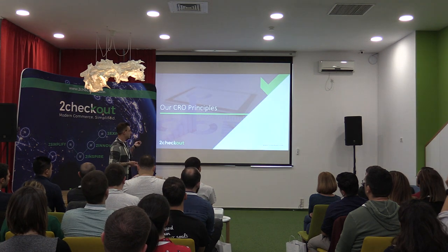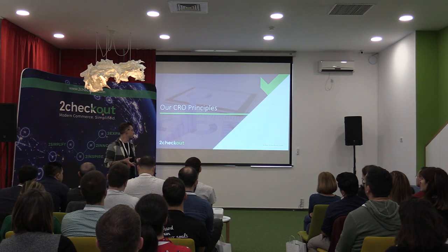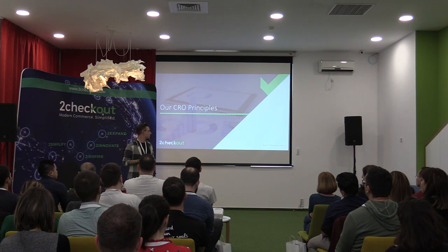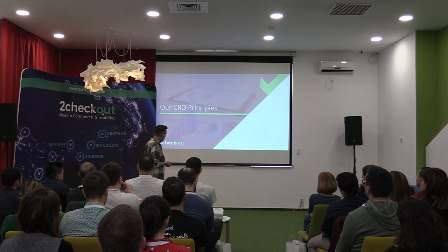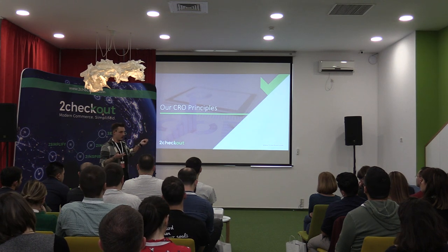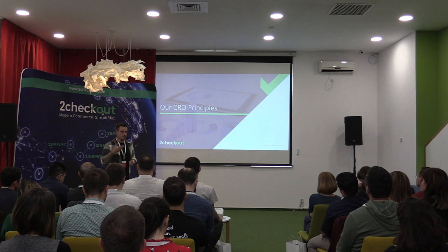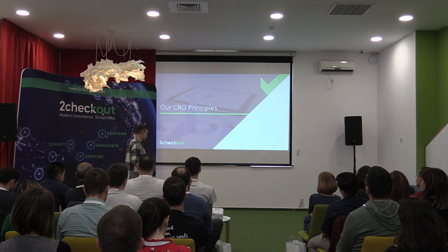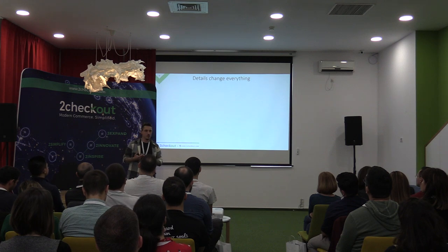In the few minutes we have, I don't think we'll get time to go in depth on any topic, but I want to spark your interest so we can have discussions afterwards. I'm going to go through some principles we use in our day-to-day work. I'm sure most of you are already using some of them, but I think it's great to get them listed and get the conversation started.